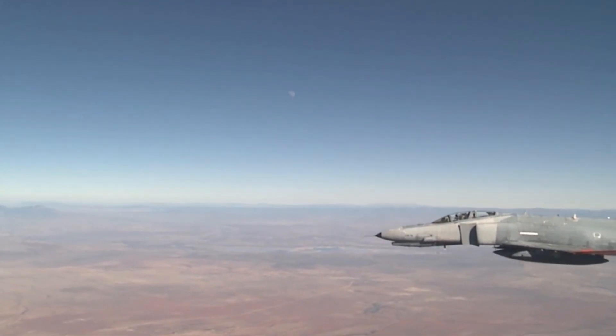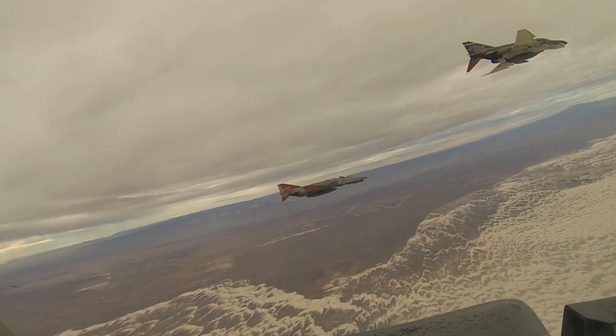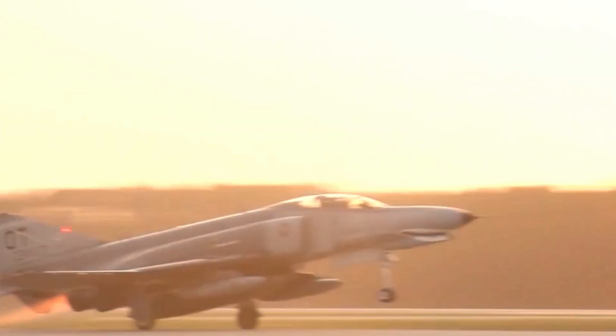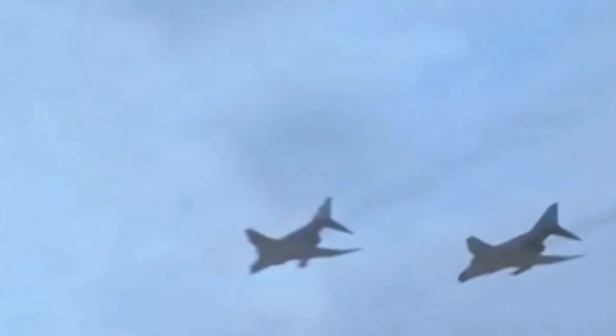The F-4 was one of the first fighter aircraft to use advanced technology such as pulse-doppler radar and extensive use of titanium. The F-4 Phantom II occupies an important place in aviation history and continues to be remembered as one of the world's most iconic fighter aircraft.